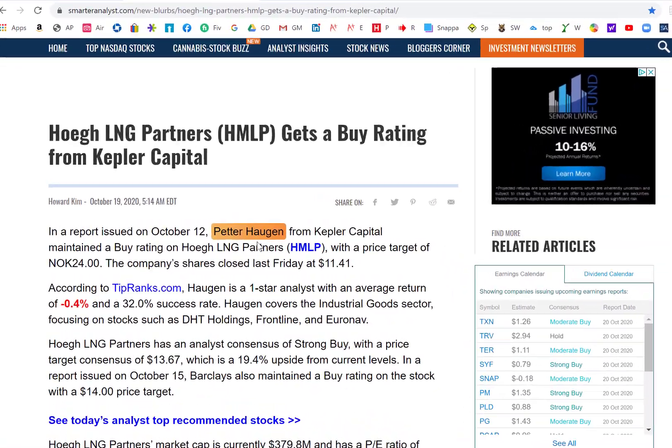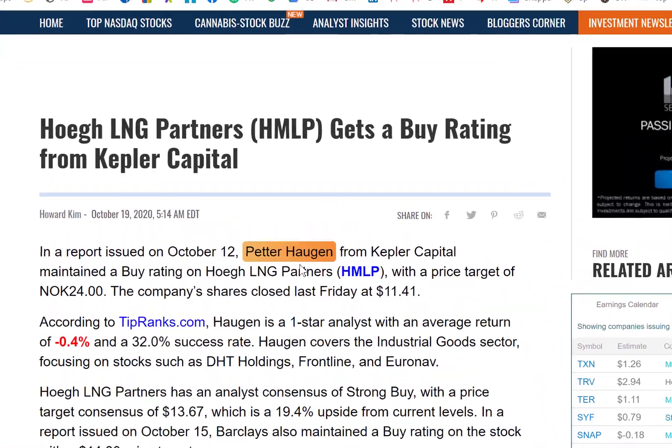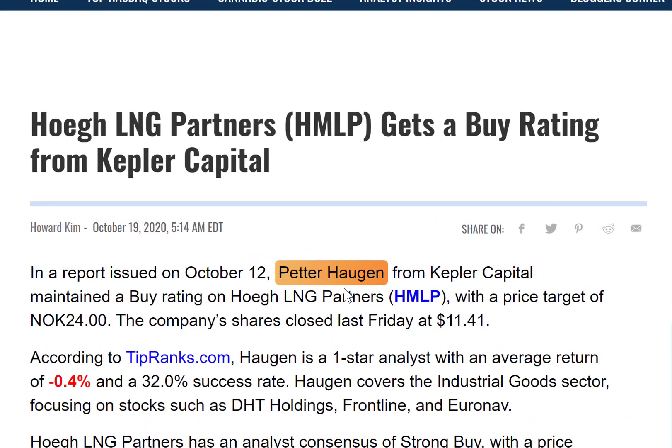This week Kepler Capital gives Ho a buy rating. My discounted cash flow model also says this high dividend paying stock is a buy.